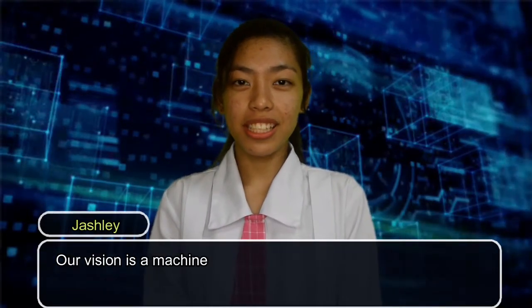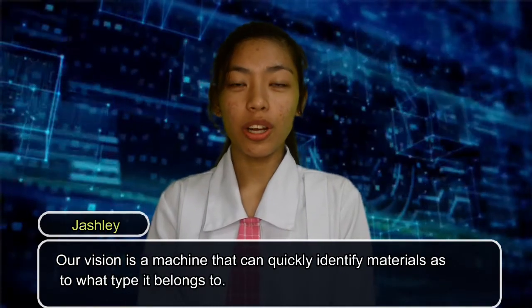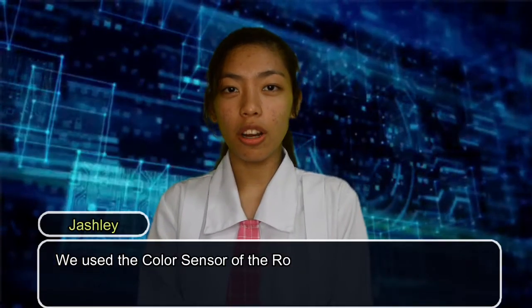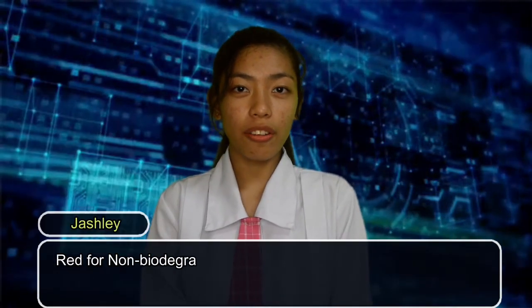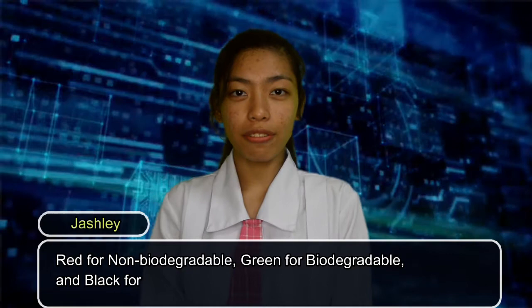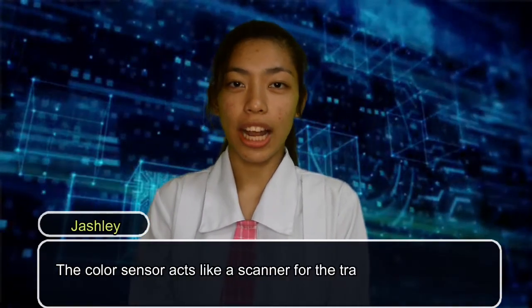Our vision is a machine that can quickly identify materials as to what type it belongs to. We use the color sensor of the robot to classify the different types of waste: red for non-biodegradable, green for biodegradable, and black for recyclable. The color sensor acts like a scanner for the trash.